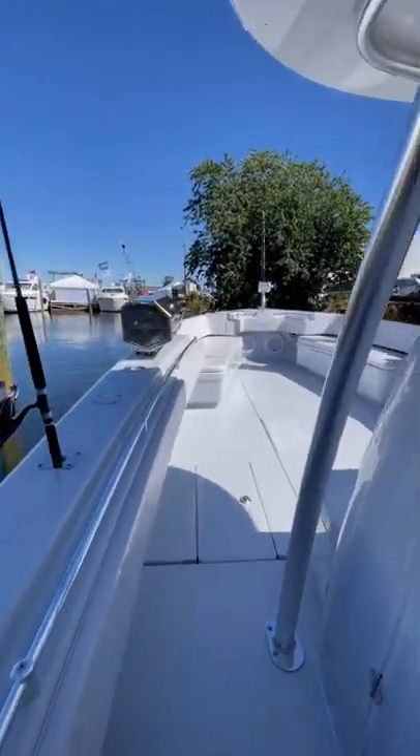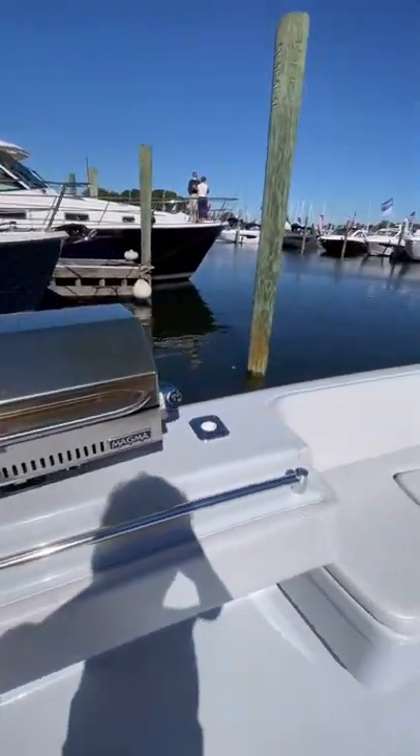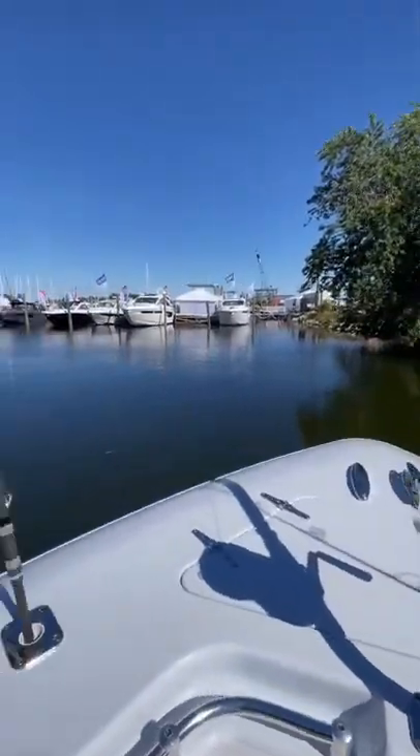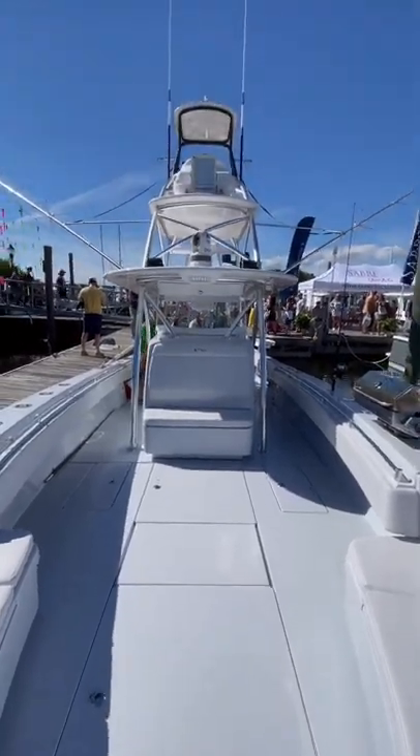This boat is powered by Quad 425 Yamahas and they actually made the trip from Cape Cod to Norwalk for the boat show, which was 163 nautical miles. It's hard to grasp the scale of a boat like this over video, but I promise you this thing felt absolutely massive.